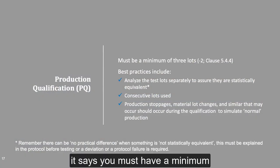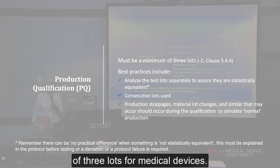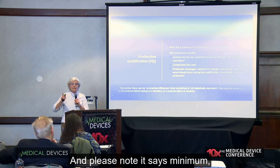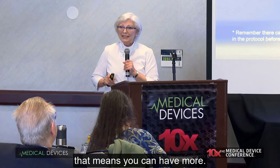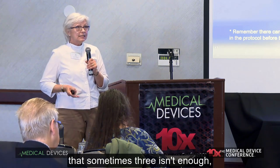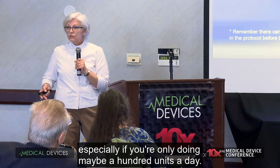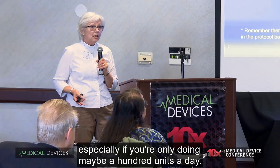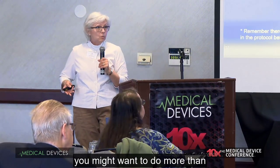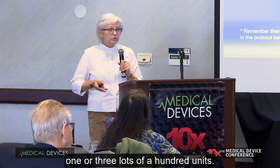Here's your PQ — it says you must have a minimum of three lots for medical devices. Please note it says minimum, which means you can have more. A lot of people don't realize that sometimes three isn't enough, especially if you're only doing maybe 100 units a day. If you're doing that as a lot, you might want to do more than three lots of 100 units.